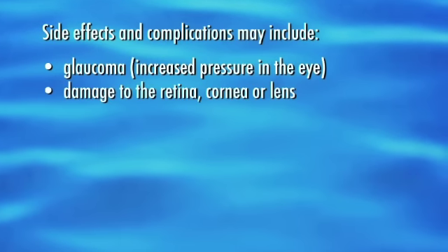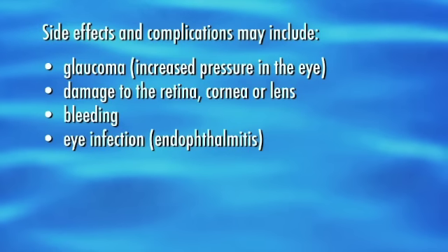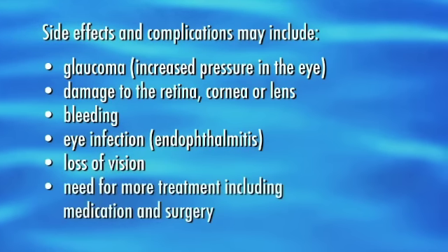Damage to the retina, cornea, or lens can occur, and bleeding, eye infection, loss of vision, and the need for more treatment including medication and surgery may also be needed.